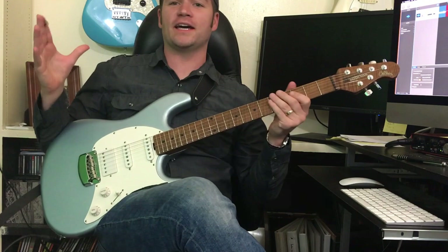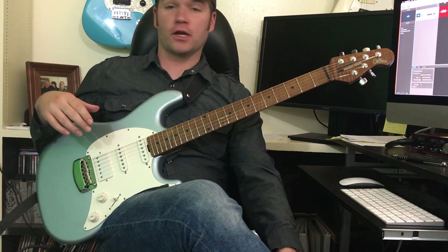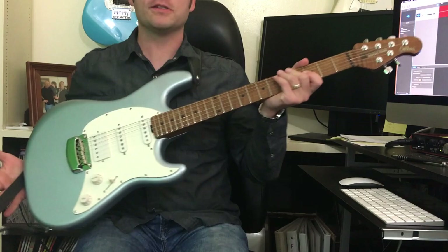Holy buckets, you guys. All right, so usually in these demo videos, people don't really tell you their thoughts on the pickups and the sound of the guitar and everything. And you say, what do you guys think? Which tones did you like? I don't care about any of that. I want to tell you the tones that I really like on this guitar.